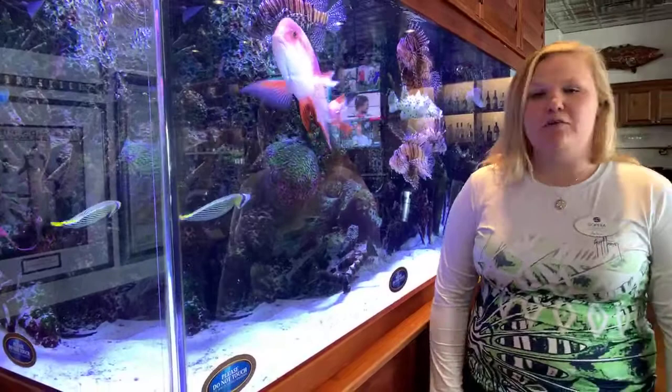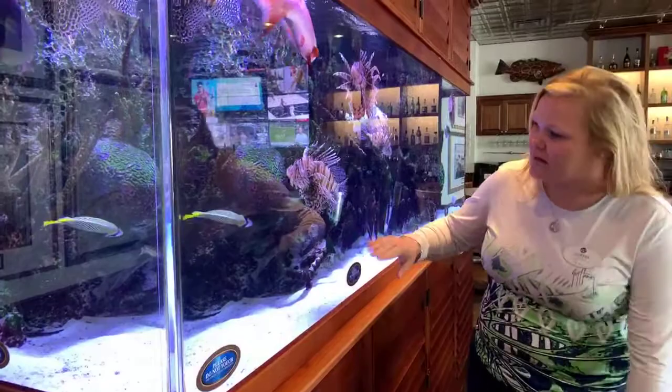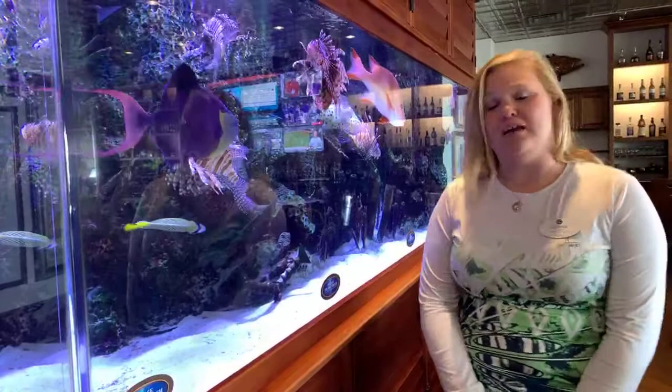Today we're going to be talking about our emperor angelfish — this beautiful blue, yellow, and black, with a little bit of white as well fish inside of our tank. It's one of the beautiful species that we have in here.